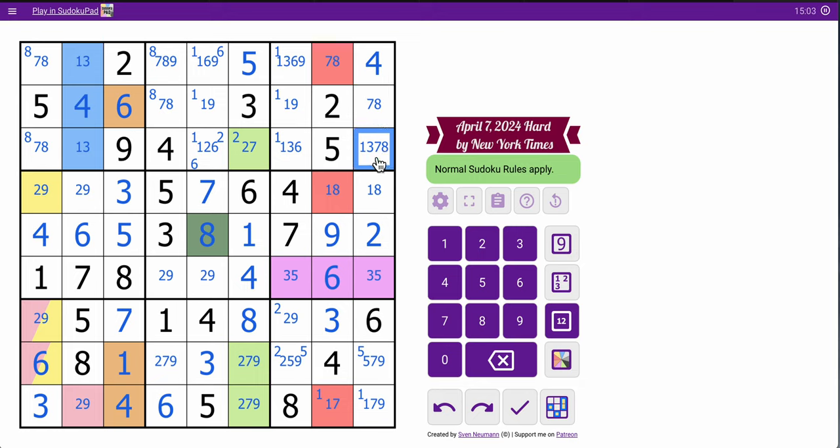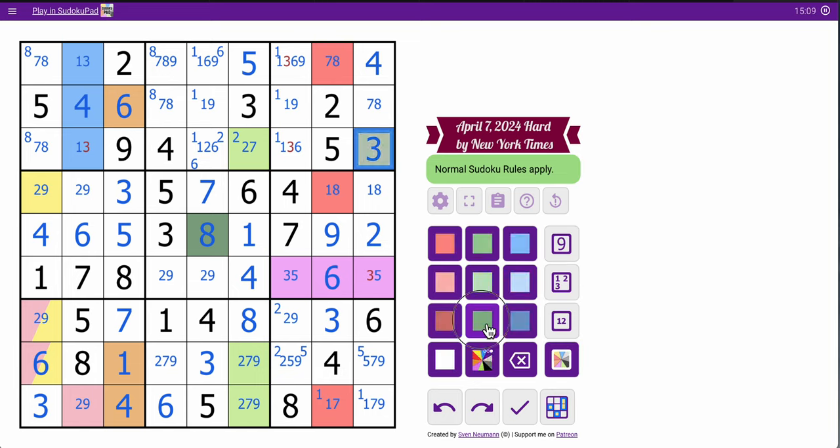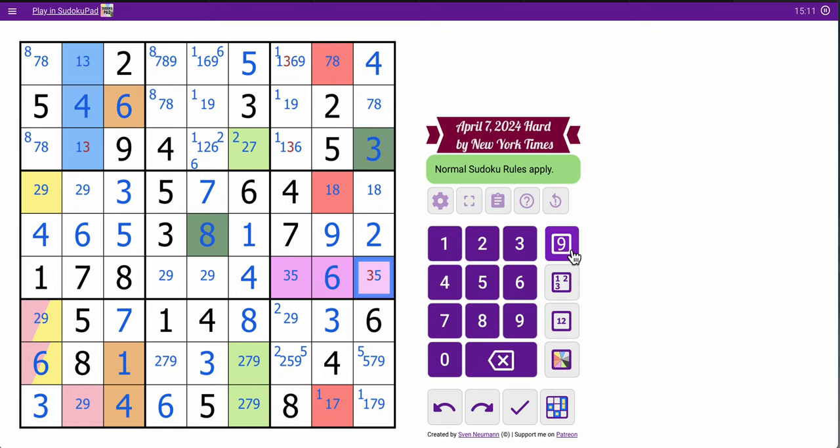And now that's a 7-8 pair, which means that can't be 7 or 8. And because it can't be 1 either, that's a hidden 3. And that should unlock the rest of the puzzle.